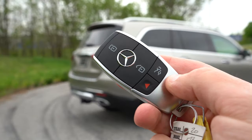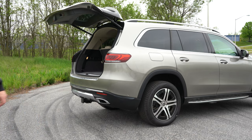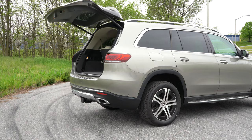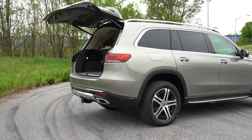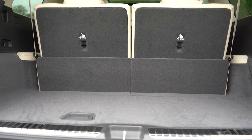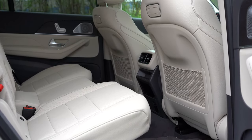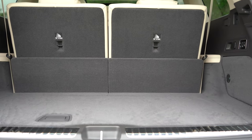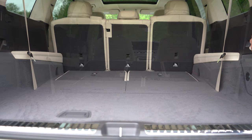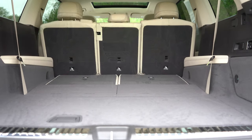The rear liftgate is power-operated and also hands-free — just kick your foot under the rear bumper to open it automatically. The GLS is a three-row SUV seating six or seven: third row seats two, second row can be a bench (three) or captain's chairs (two). Cargo capacity is 17.4 cubic feet behind the third row, 42.7 behind the second row, and 84.7 with all rows folded. All rear seats are power-folding.